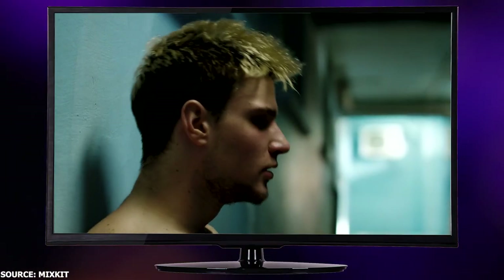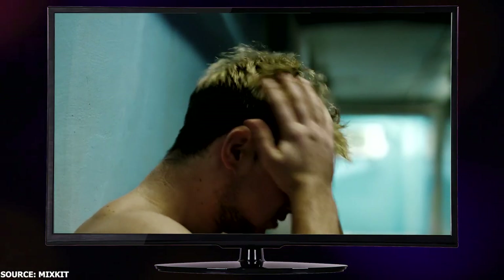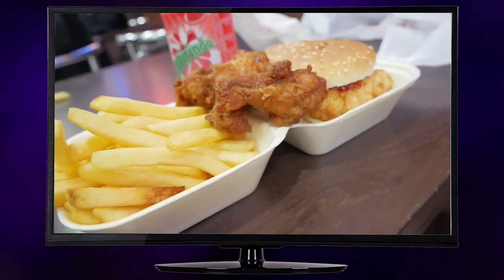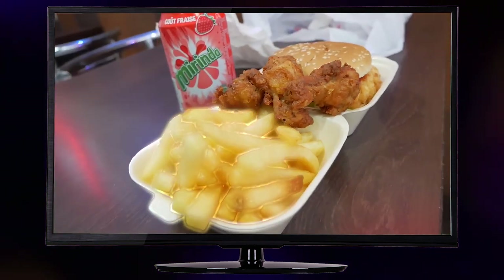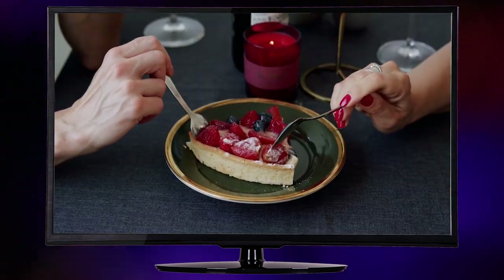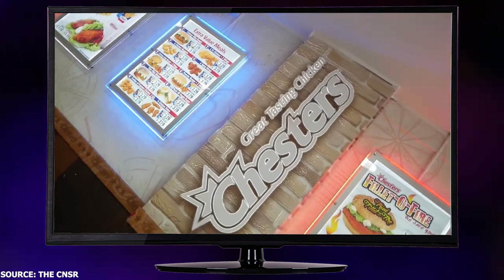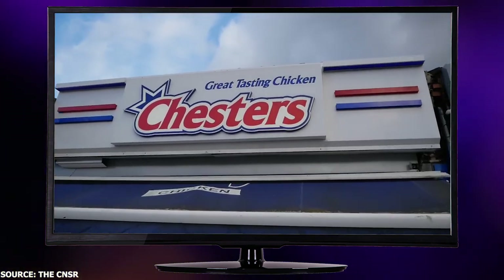Now I know what you're thinking — another fried chicken joint? Yawn. But wait till you hear what makes Chester's Chicken so special. We're talking secret family recipes, savory sides, and even some sweet pies that'll have you shouting, 'Yee-haw!' So grab your 10-gallon hat and join me as we explore the wild and delicious world of Chester's Chicken.